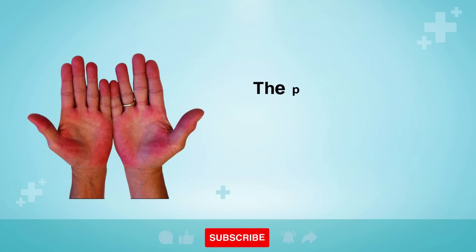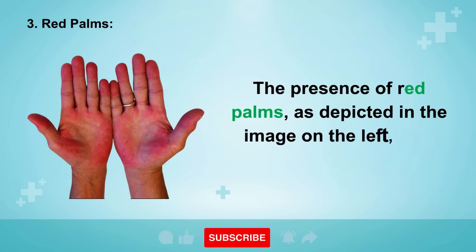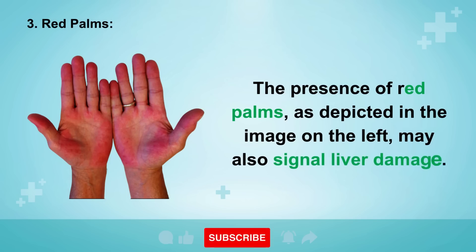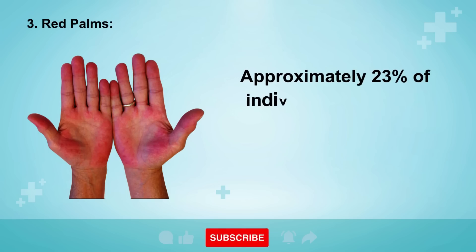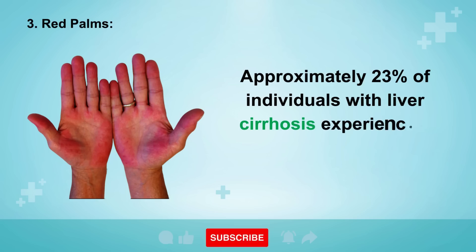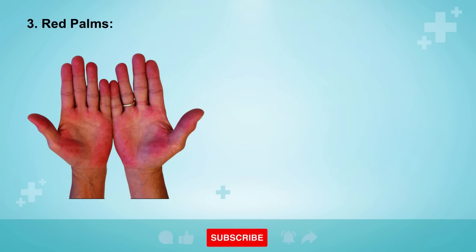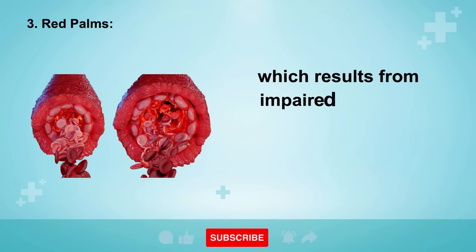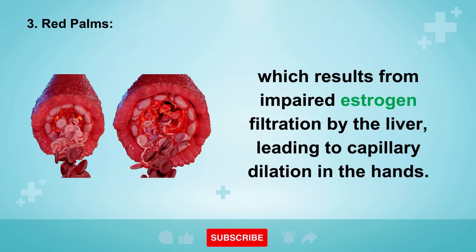Sign 3: Red Palms. The presence of red palms, as depicted in the image on the left, may also signal liver damage. Approximately 23% of individuals with liver cirrhosis experience a condition known as palmar erythema, which results from impaired estrogen filtration by the liver, leading to capillary dilation in the hands.